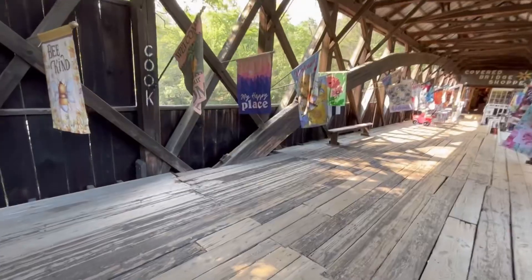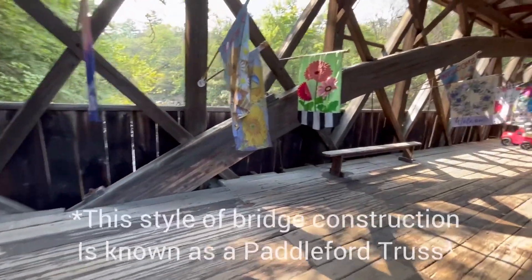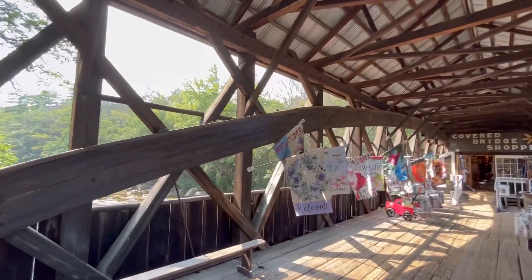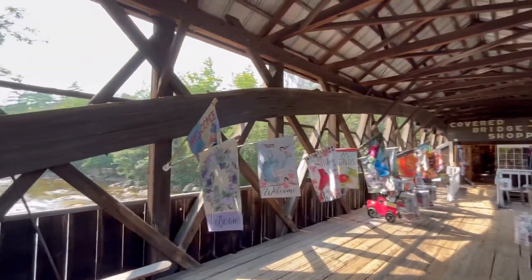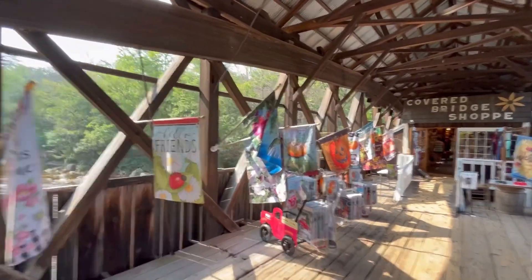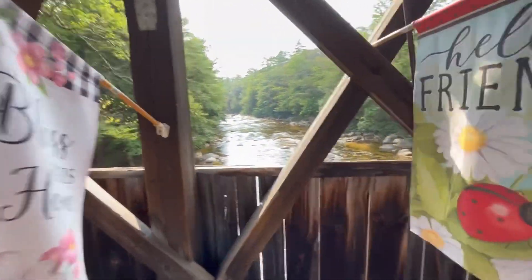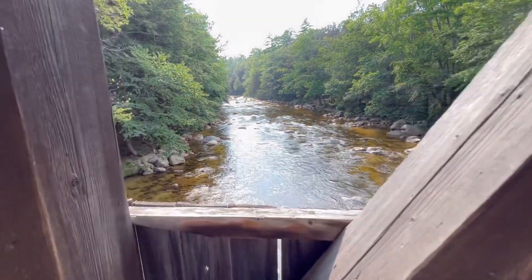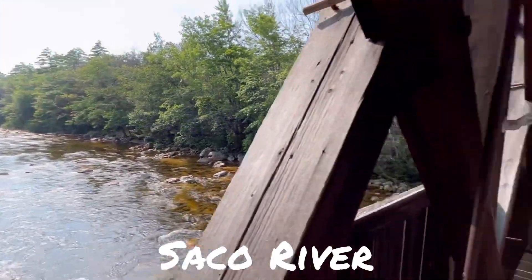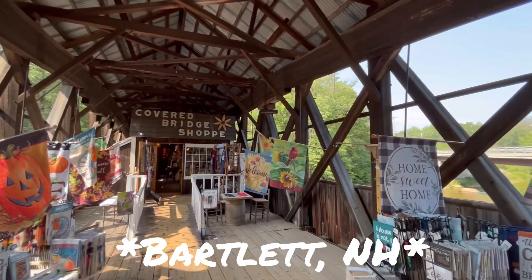Just look at the size of that burr arch — that thing is enormous! I love the way they have the sides open so you can see out of both sides of the bridge. All of this looks original. Here's the view looking up the river — this bridge can be found in Bartlett, New Hampshire.